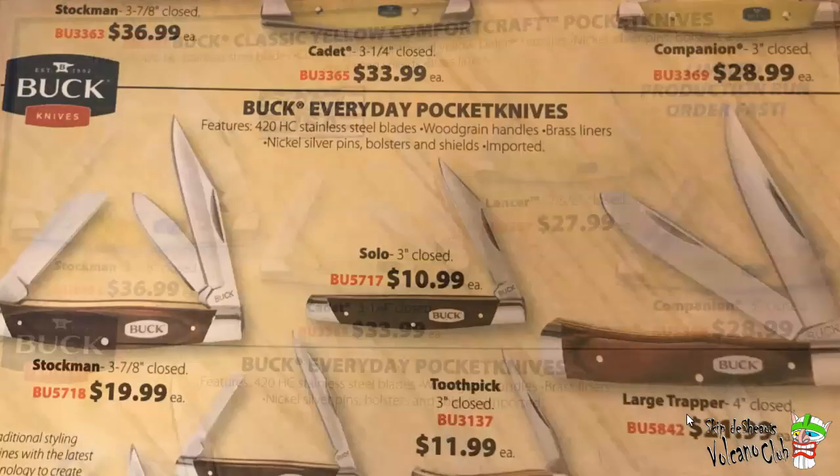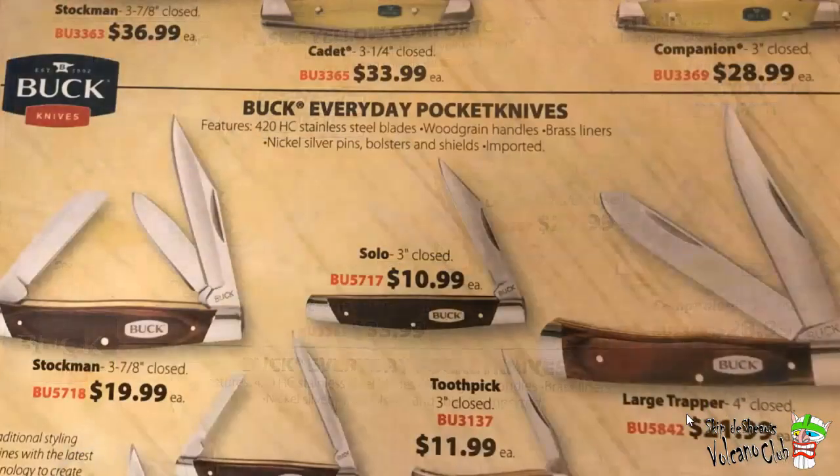And the Buck Everyday Pocket Knives — 420 HC also, woodgrain handles, brass liners, nickel silver pins, bolsters and shields, and imported — which translates to China. The biggie here is the Buck 5718 versus the Buck BU 3363: 20 bucks versus 37 bucks. So $17 less for it to be made in China. Otherwise it's essentially the same knife with a different handle — wood versus Delrin. $10.99 for the Solo and $21.99 for the large 4-inch trapper.